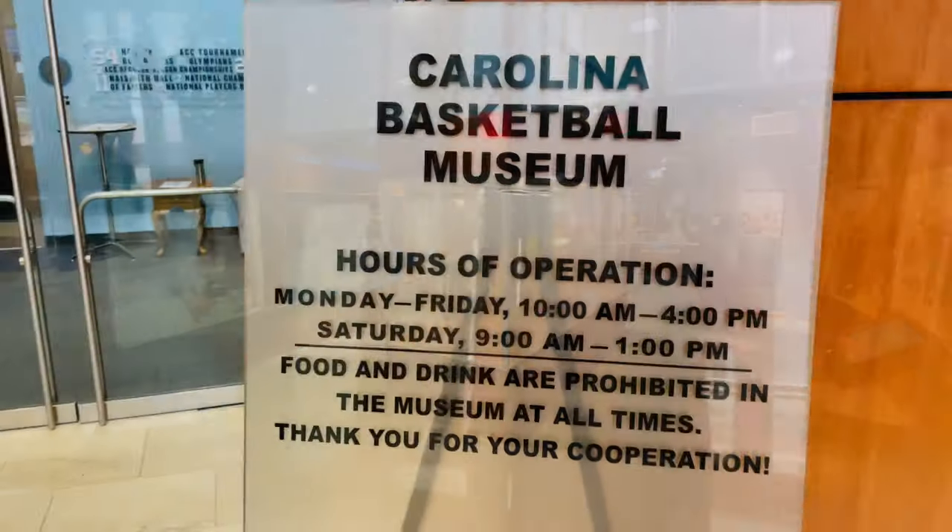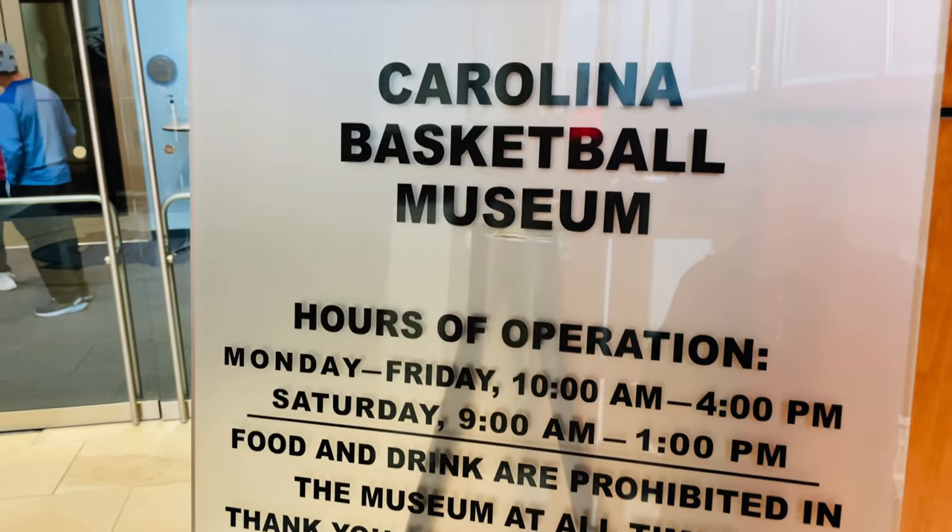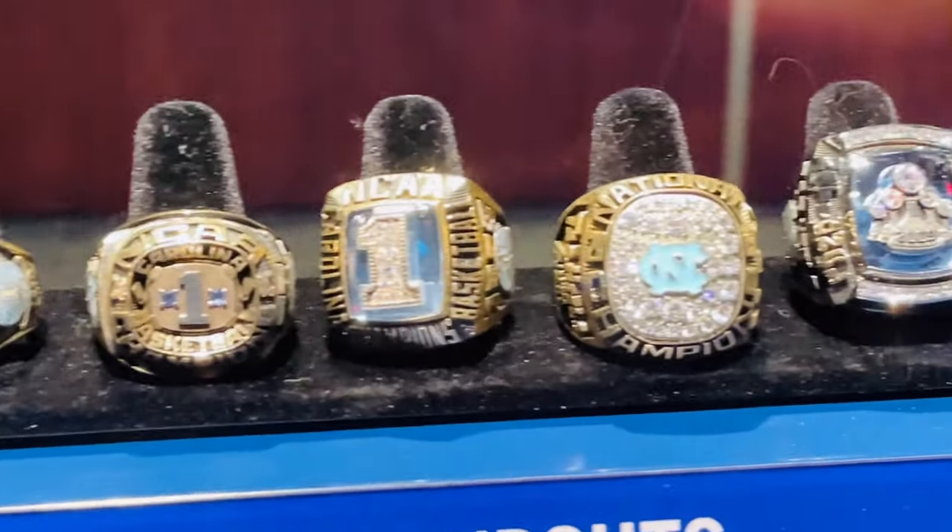The museum hours are posted for anyone who's interested. So if you are a Carolina fan, just a basketball fan, or a Jordan fan, the Carolina Basketball Museum here in Chapel Hill, North Carolina is really, really impressive.